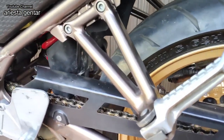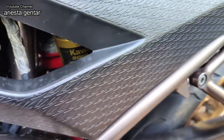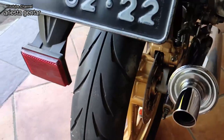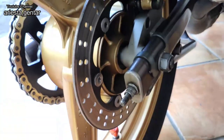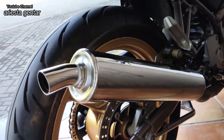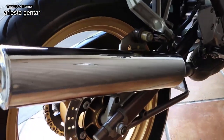Untuk shock breaker belakang masih bawaan pabrikan, mereknya Kawasaki Showa. Untuk tampilan belakang, lampunya masih original, sparkboard juga original. Untuk disk belakang sudah agak aus, tapi masih layak pakai, mungkin bisa dipakai beberapa bulan lagi atau setahun. Untuk knalpot juga masih original, mulus, cuma ada baret-baret tipis aja.